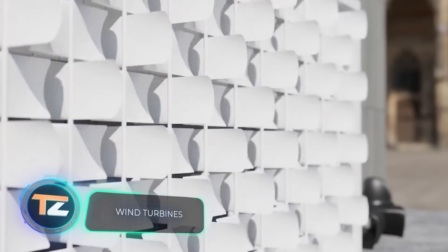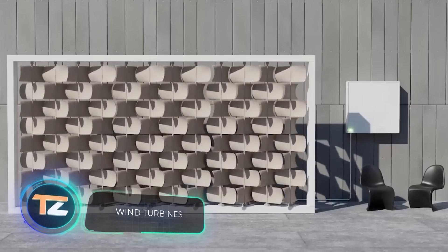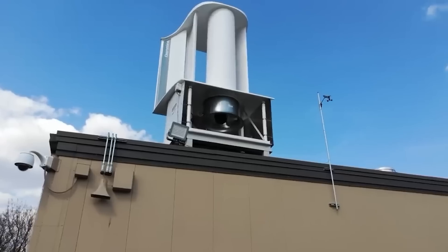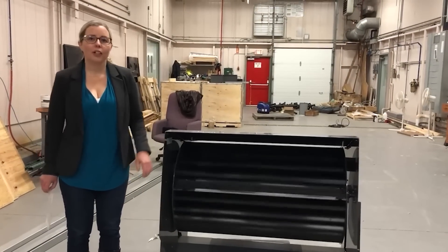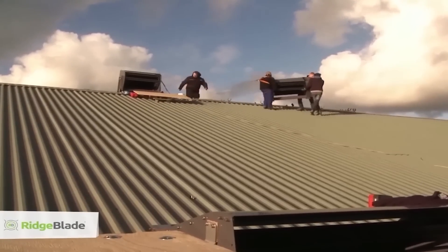Wind turbines will help pick this selection off the ground. Both pros and amateurs make them. For example, an inventor from Australia built this turbine — the meter-long cylinder will easily fit even on the roof of a small house. If you add solar panels, you can provide energy for the whole house.